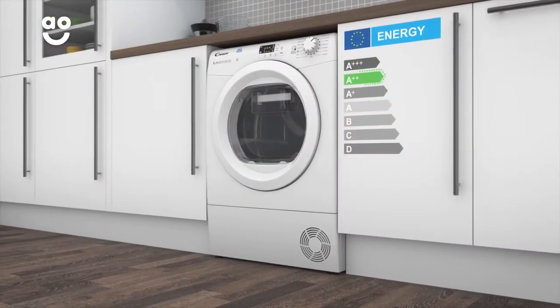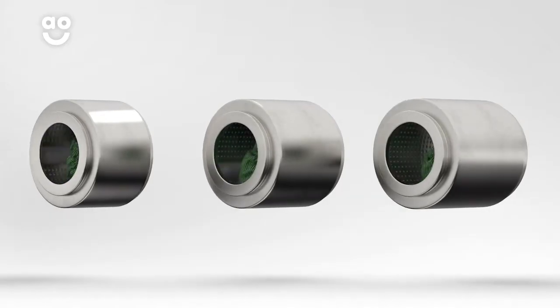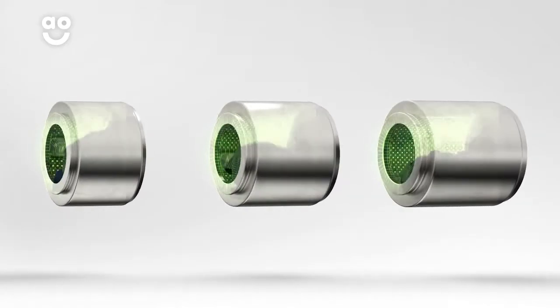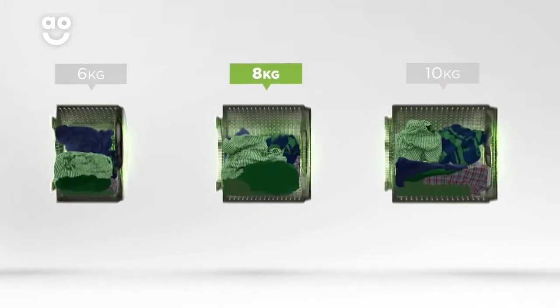It has an A++ energy rating and a medium sized 8 kilogram drum. We believe the bigger the drum the better, not only because of the extra capacity, but also because your clothes have more room to tumble for the best drying results.